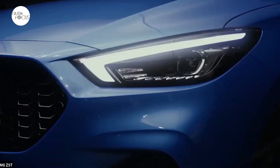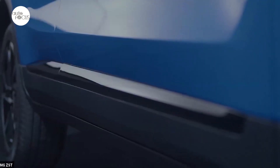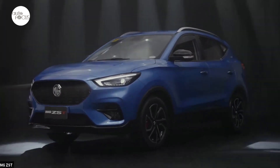The ZS T arrives with a new Obsidian Matrix grille, full LED projector headlights, two-tone Tomahawk wheels wrapped in wide low-profile tires, red brake calipers, gloss black exterior door panel accents, and a widened front air dam.